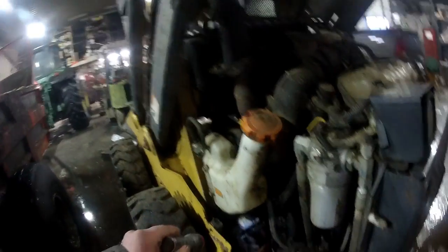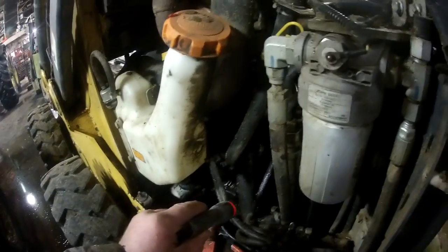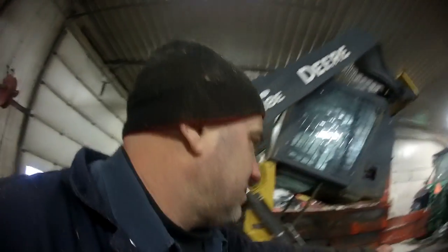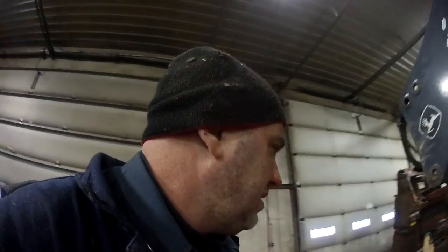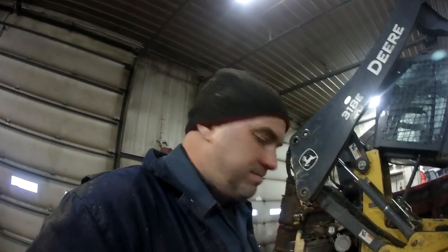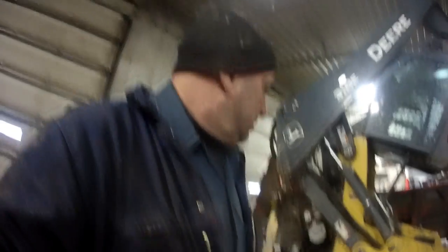We're just getting done with this machine. This whole belly pan was full of manure from going down in the manure pit. Joe's just getting the skid plates put back on the bottom — it was right full with manure. He's got to put the little console around the levers and close the cab back down. That's going to do it for today. I've got to get cleaned up — I was blown with air and washed with water and everything else. That's going to do it for this video, folks. We'll catch you at the next one. Thanks for watching.